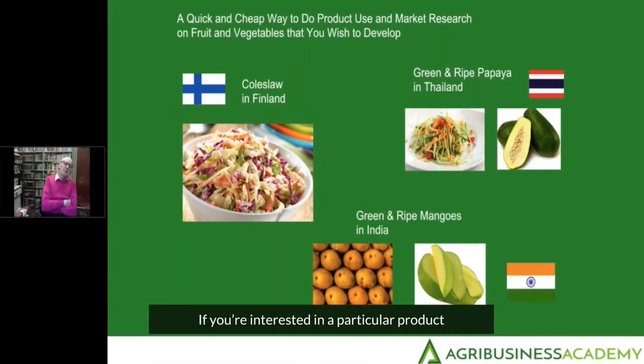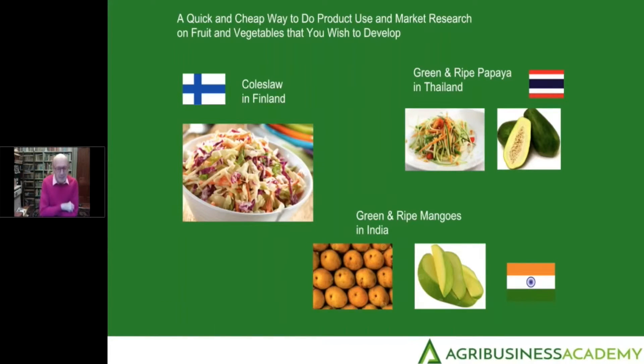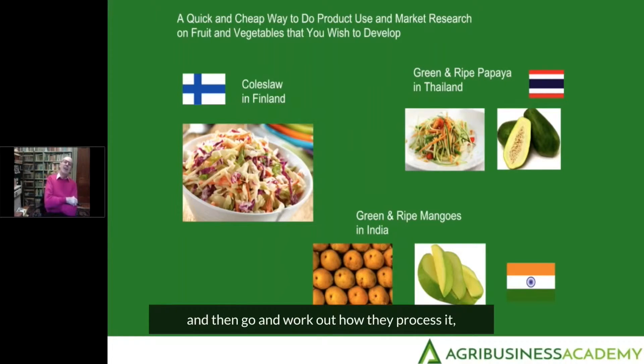If you're interested in a particular product, what I suggest you do is find out where it is consumed the most on a per-person basis in the world. Then find out why, then go and see how they consume it, and then go and work out how they process it, because you'll probably learn a great deal.